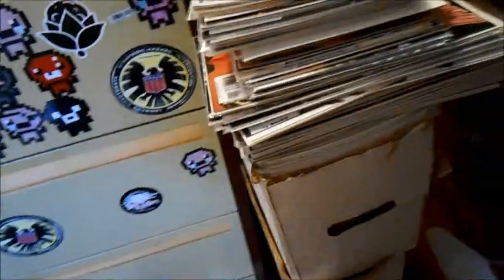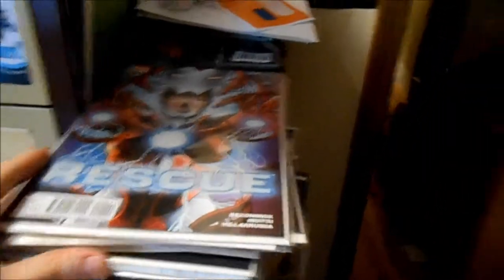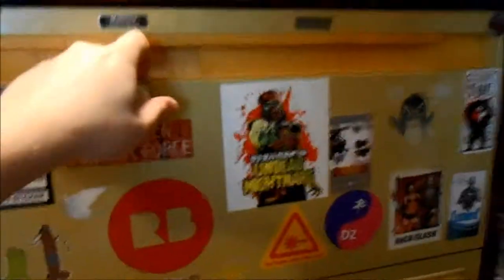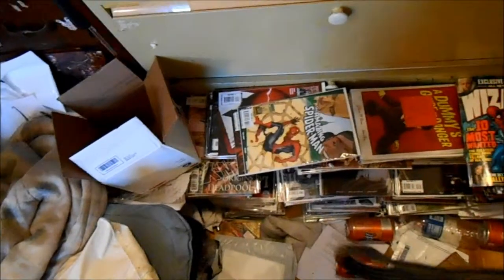I won't show you too much of what's in the four long boxes because that would take forever, but I have Invincible Iron Man right here with the Rescue one-shot because I love that run, and Brubaker's Daredevil run is right underneath it. There's also a whole bunch of old school Wizard magazine and other comics down there.